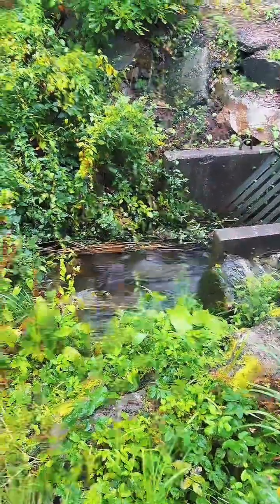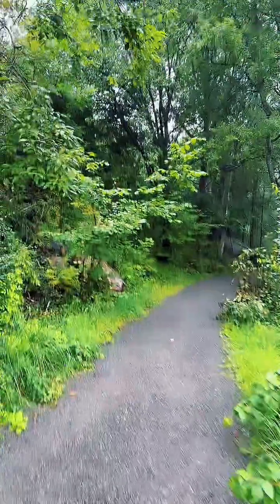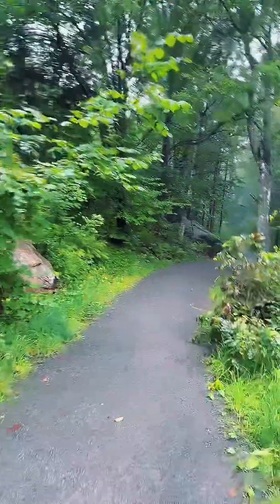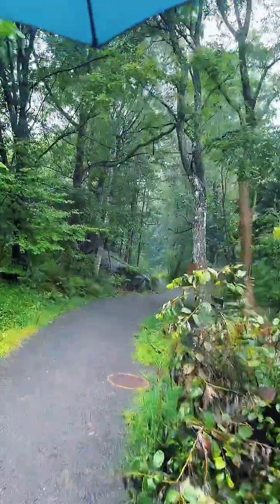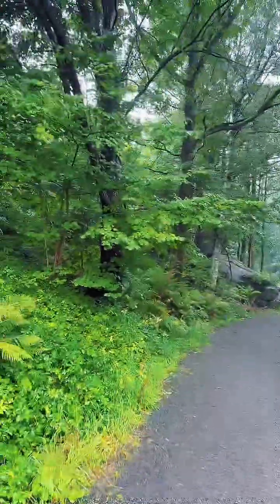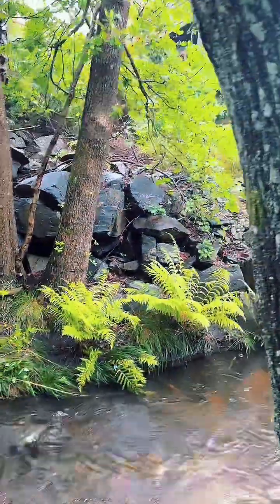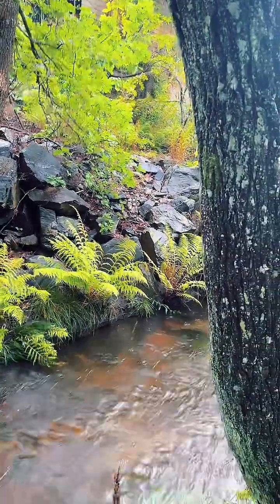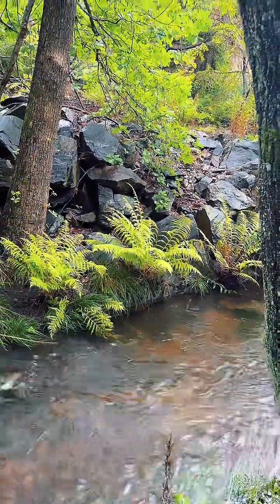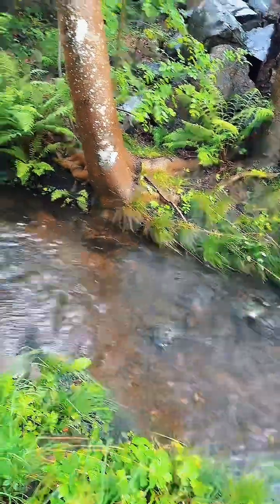You just come into the forest at the very beginning and already there's a small river here. The smell is unbelievable - such fresh, fresh air. So fresh. The water here is so beautiful and so transparent.